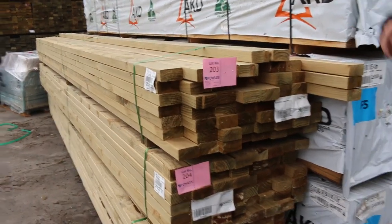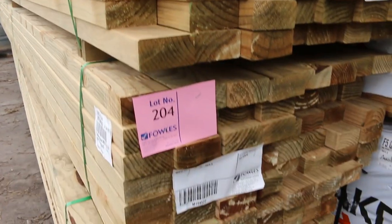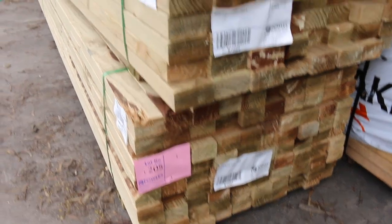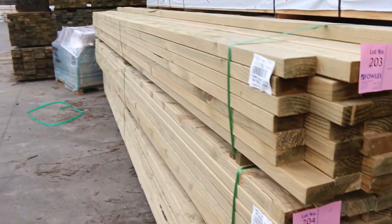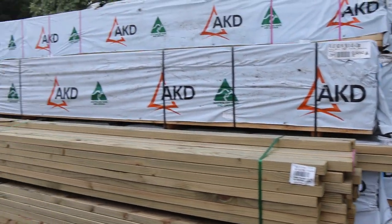Starting right down the back here — a bit of 90x45 tree-to-pine, some 4.8 packs there. There's a pack of 70 by 45 there as well, also in 4.8s. And I've got a bit of F5 framing in the back there — 90x45 F5, 4.8s.